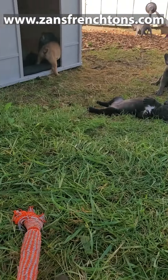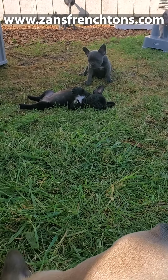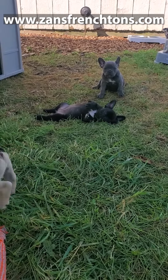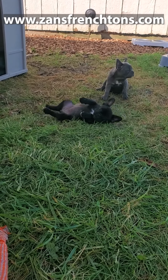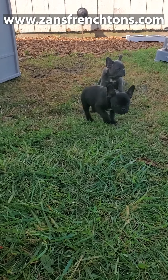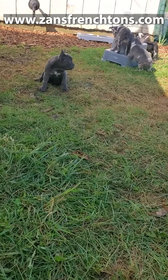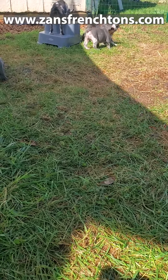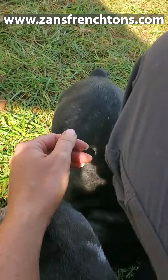The puppies get to play out here if the weather's nice. If the weather's not nice, they play in the barn. We have a whole fenced-off area inside the barn where they can play and romp and play with toys. Normally we'd have an area inside the house for them to play, but with this many puppies they'd be running through their own poop.